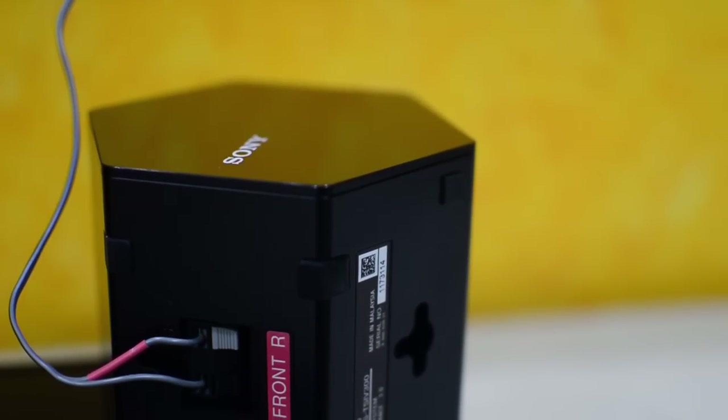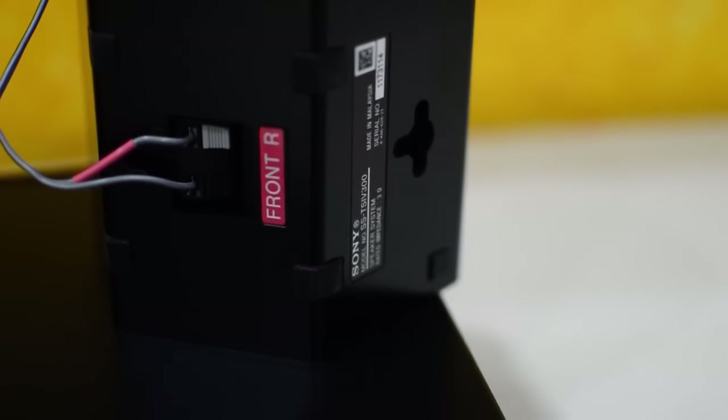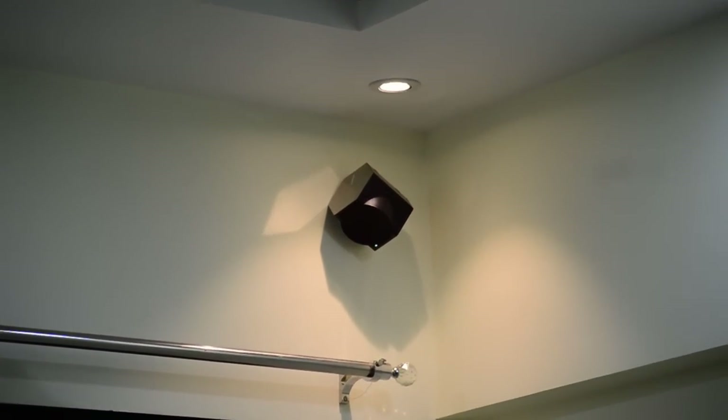You can have 5.1 channel movies like Blu-ray movies, or you can have an HD connection for your DTH box. Just check with your DTH subscriber if it is providing 5.1 channel output before buying this system.